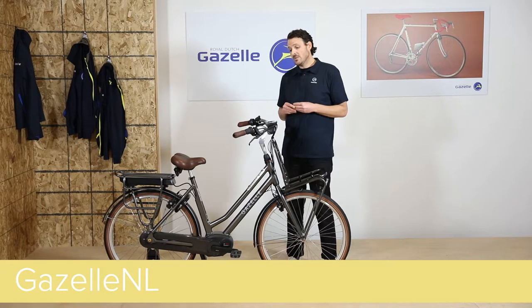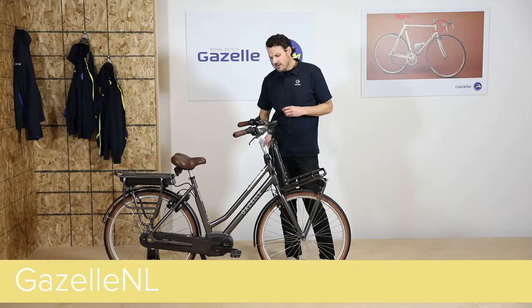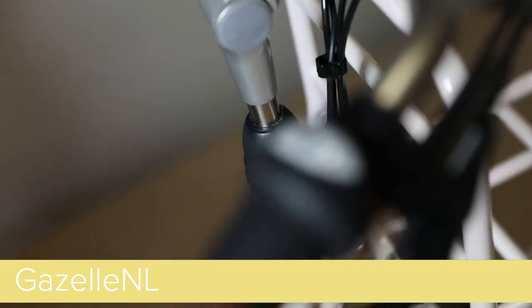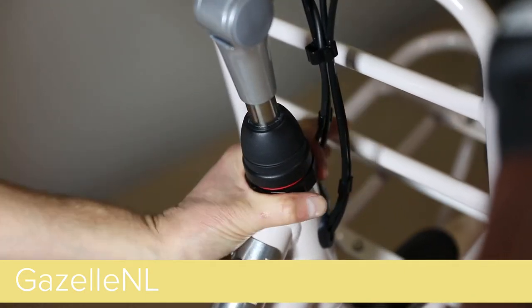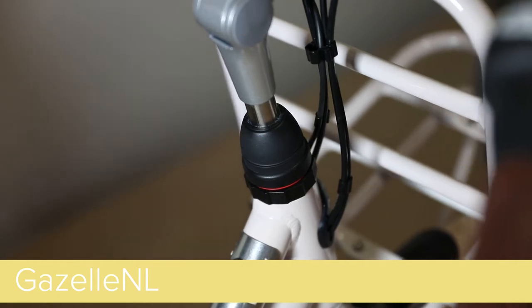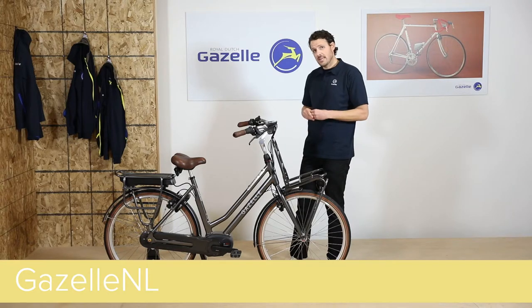We also spec the NL with an 8-speed internally geared hub and a 15-tooth cog. This gives the rider plenty of gear options, whether the terrain is flat or hilly. A little bit further down, we spec the NL with a locking headset. This allows the rider to lock that front end out when the bike isn't in use, and also allows the rider to load up this super sturdy rack and prevent any swaying on the front end.